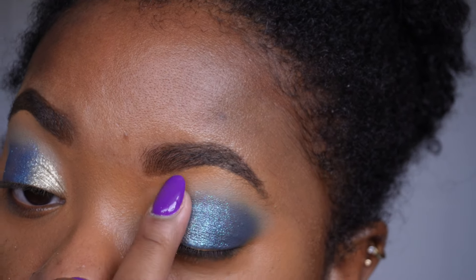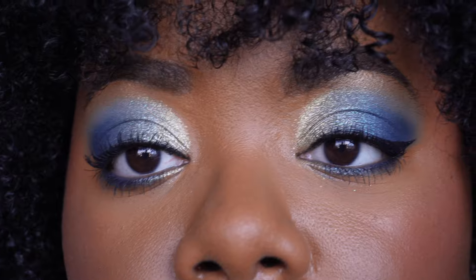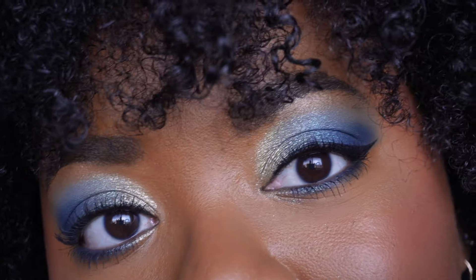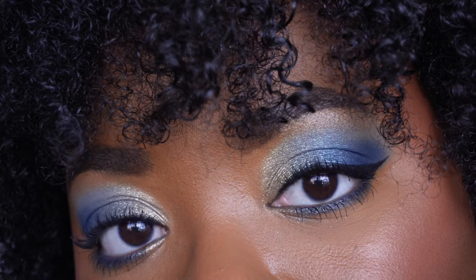Let me go ahead and clean up this eye look, come back and show you guys the rest of my face, and then I'll give you my thoughts on this palette. I'm back — this is the final look, and I think I'm going to stop here. I do want to do one other look with this palette — I've been thinking about doing a halo eye — but because the color story is coming out, I want to get this video up as soon as possible so you guys have some reference for what it's going to look like on a deeper complexion.